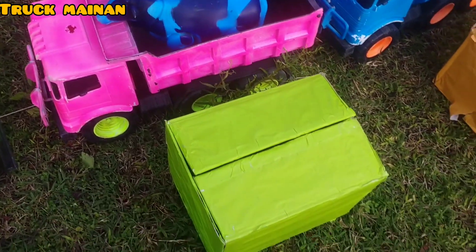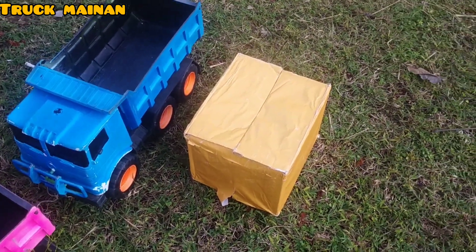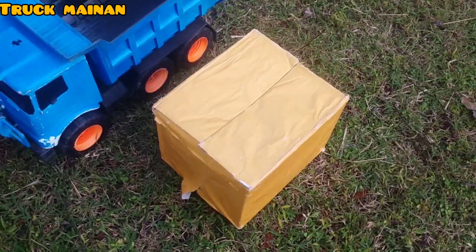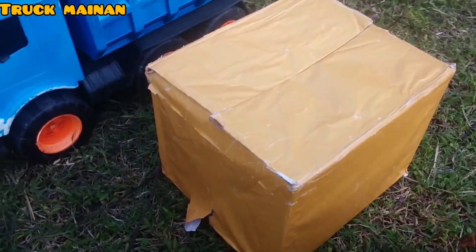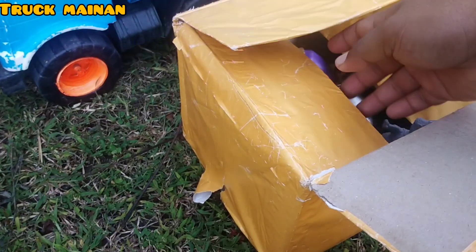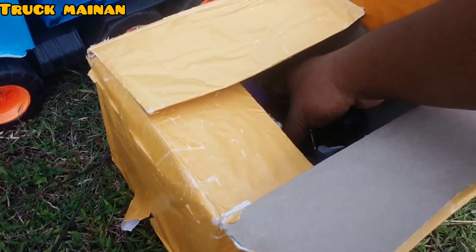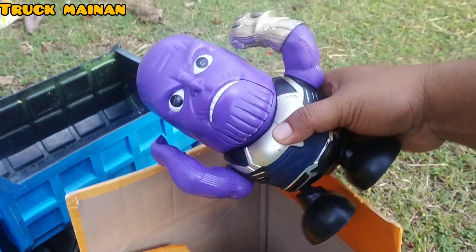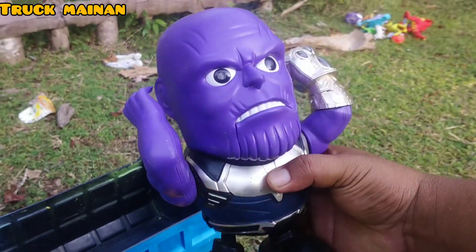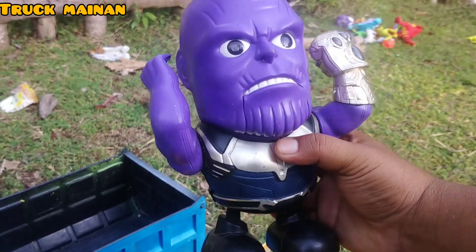Box yang warna hijau sudah kita bongkar, teman-teman. Kita pindah ke box yang warna coklat. Kira-kira di dalam box warna coklat ada hewan apa, teman-teman? Ayo kita coba lihat. Ini apa, teman-teman? Wow, ada superhero, teman-teman! Ini namanya Thanos. Wah, keren sekali, teman-teman!